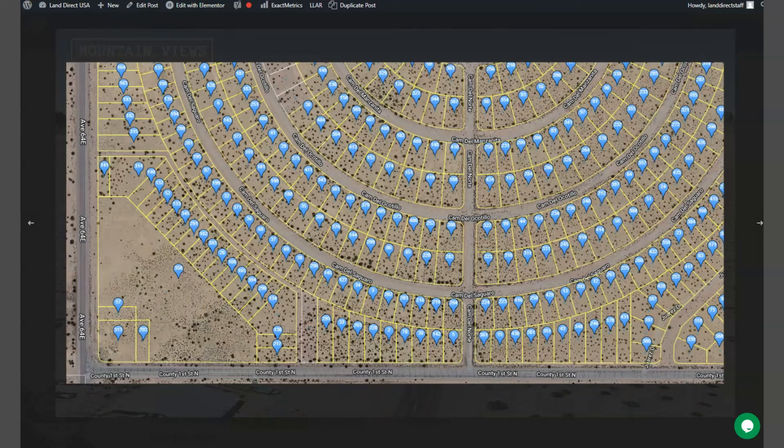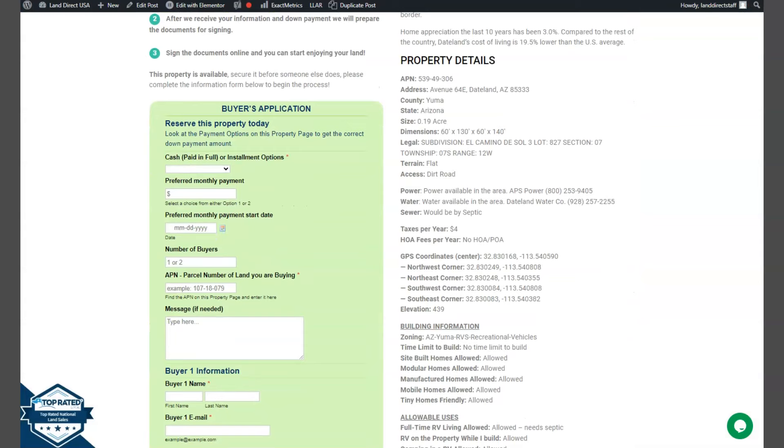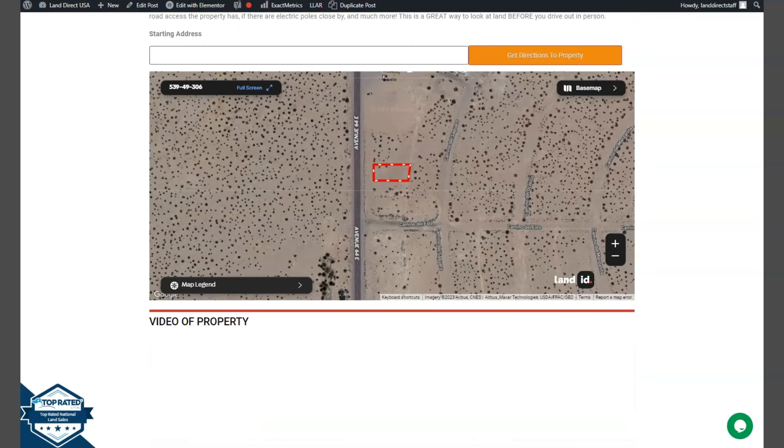Here are all the other parcels or lots that we're offering here in Yuma. Now if we scroll down, you will see your property details and the green one is the buyer's application form. We also have your full screen view of the lot — just click full screen and you will be directed to an interactive map.